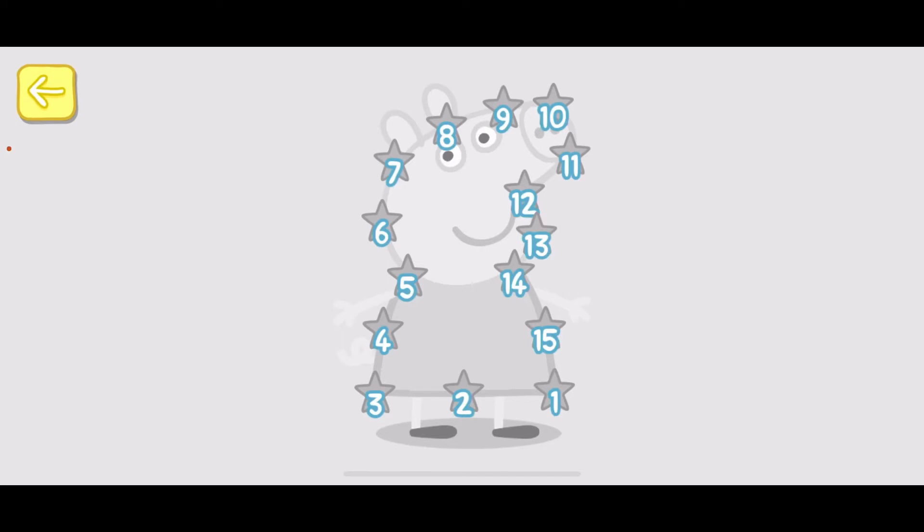Touch the numbers in the correct order to complete the picture. 1, 2, 3, 4, 5, 6.